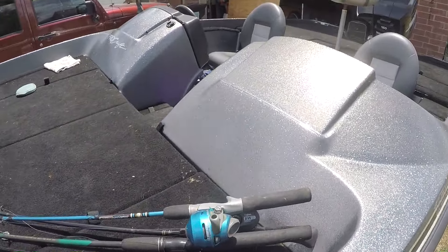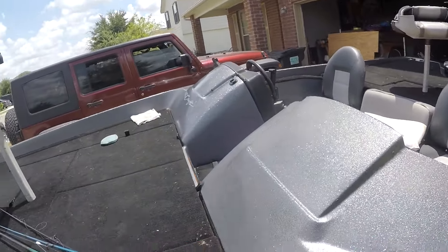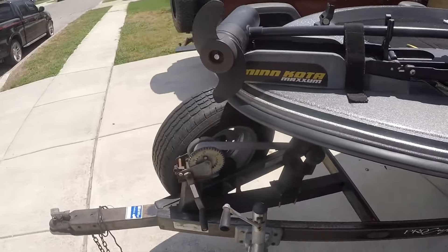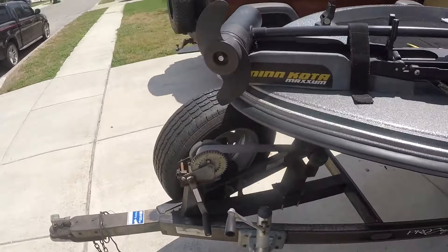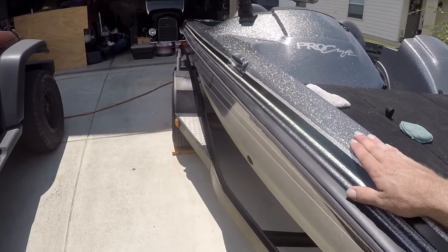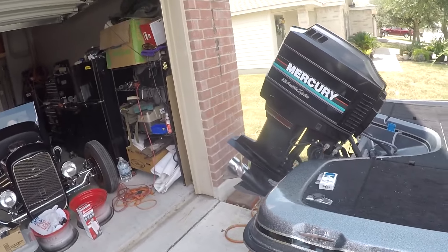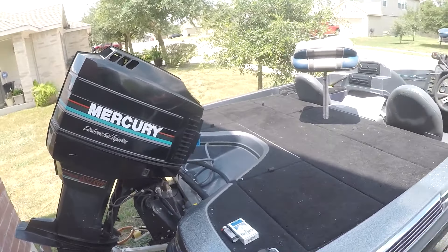I've got Stevie — Melissa's son — he's going to be coming out here later on this afternoon and follow behind me with some wax to give it a little bit more protection. Just trying to clean the boat up before we take off to Fork.